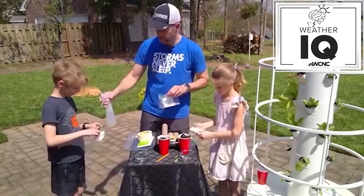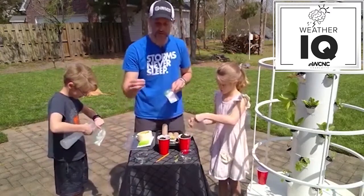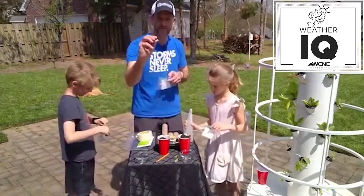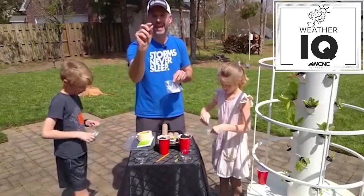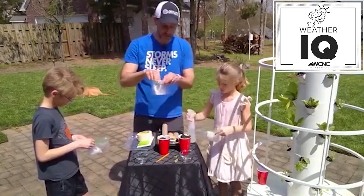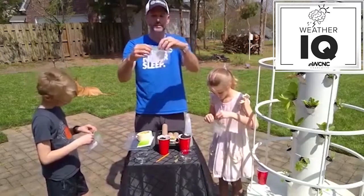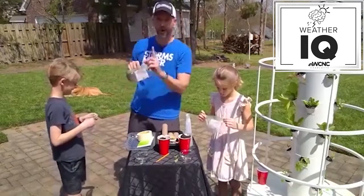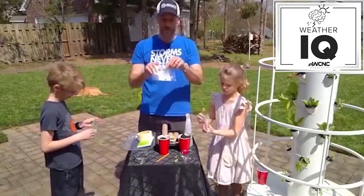Take your dried bean — you could do any seed actually, but beans work really well because they're large and have resources already in them, like an egg. There are some nutrients already in there to help it germinate. Put the bean in the bag against the wet paper towel. You don't want to zip this up completely because — remember photosynthesis — you need carbon dioxide to get in there and it's going to release oxygen, so leave it open.